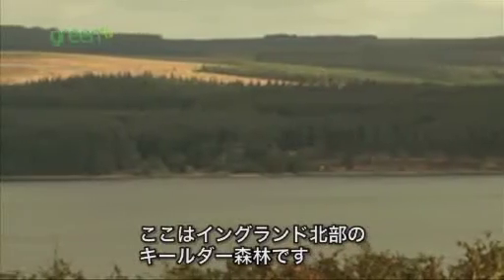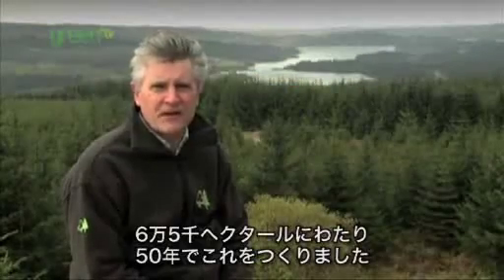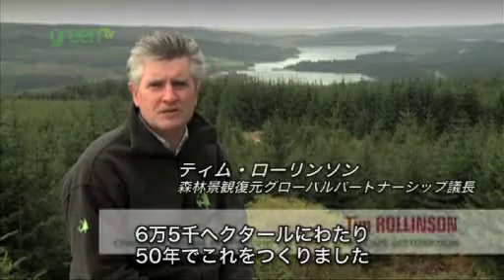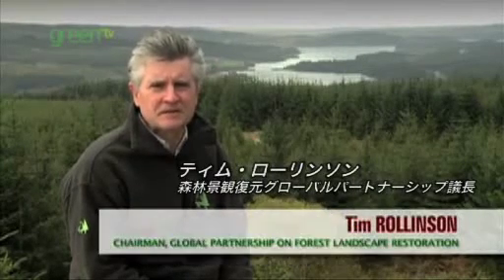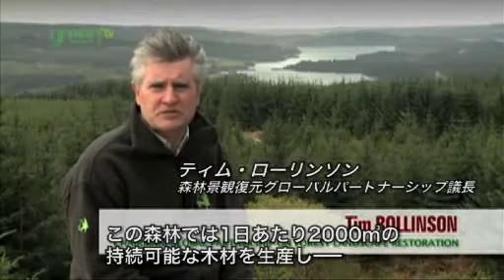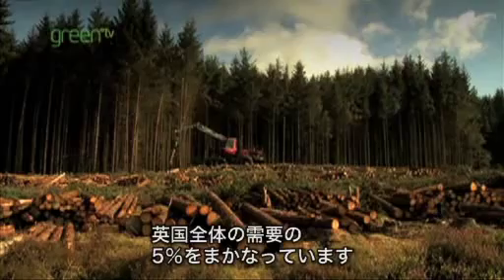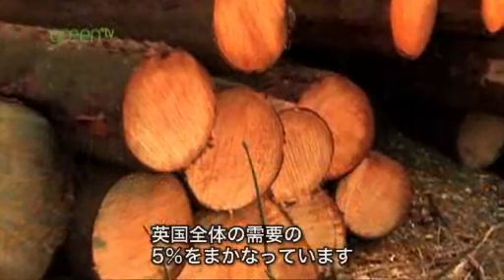This is Kielder Forest in the north of England. It's a new forest. Over 65,000 hectares were created in just over 50 years. The forest produces over 2,000 cubic metres of sustainable timber every working day, providing 5% of the United Kingdom's entire softwood needs.